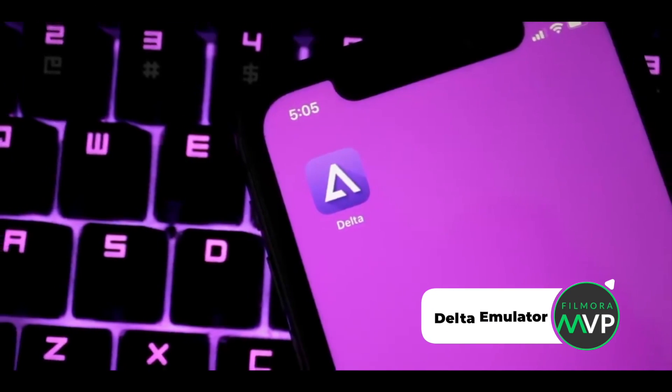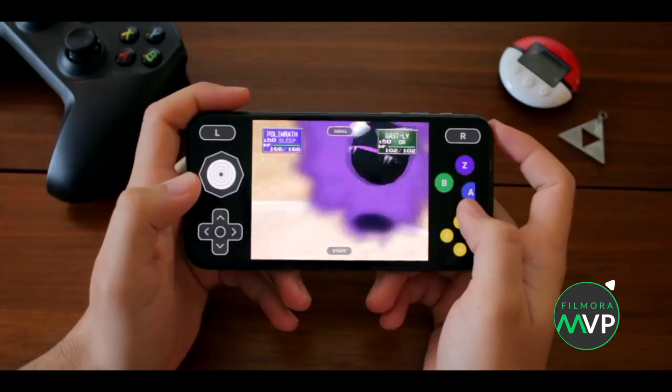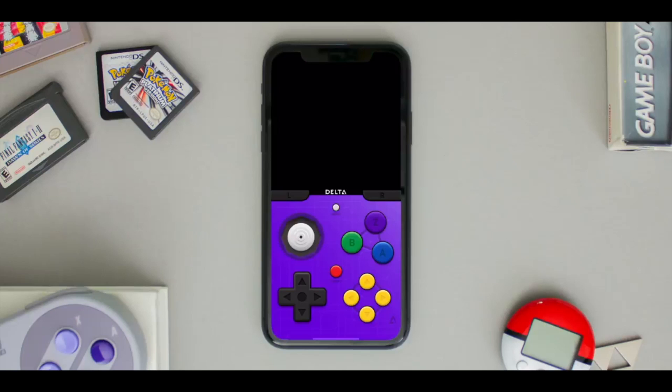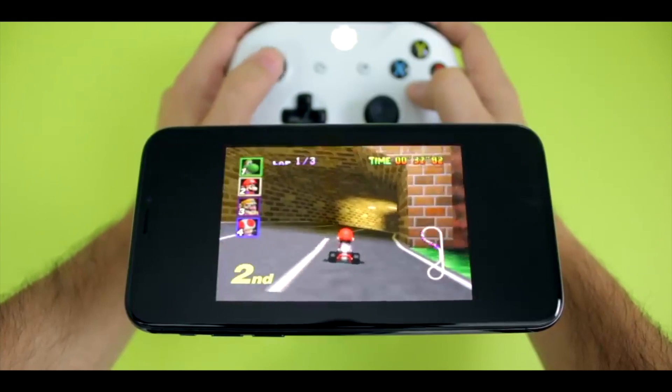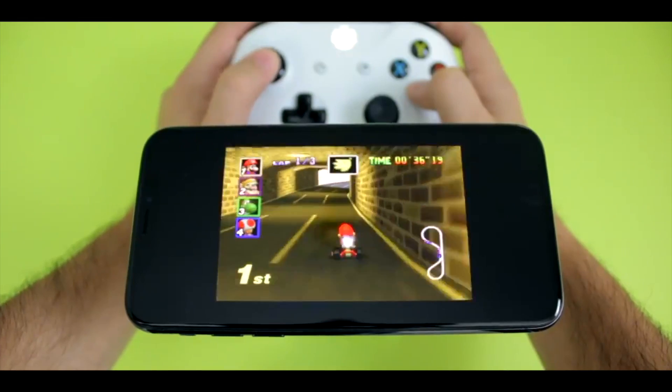Number 2: Delta Emulator. Delta is another best GBA emulator for iPhone which allows you to play games of all Nintendo versions, GBC and GBA, directly on your iPhone. Here, you can download game ROMs and play with on-screen or an external controller. In addition, you can save and load a game at any point of time.